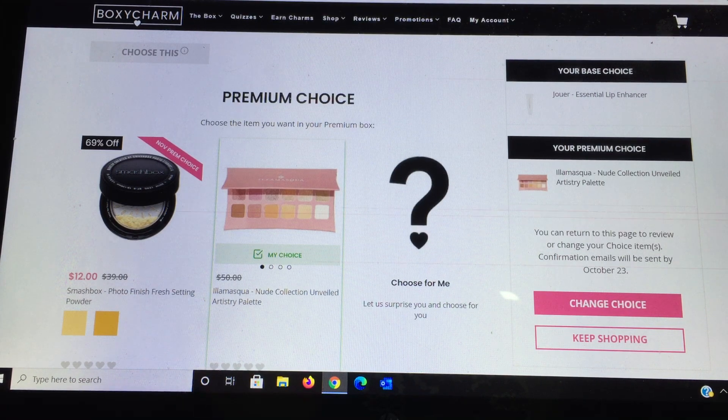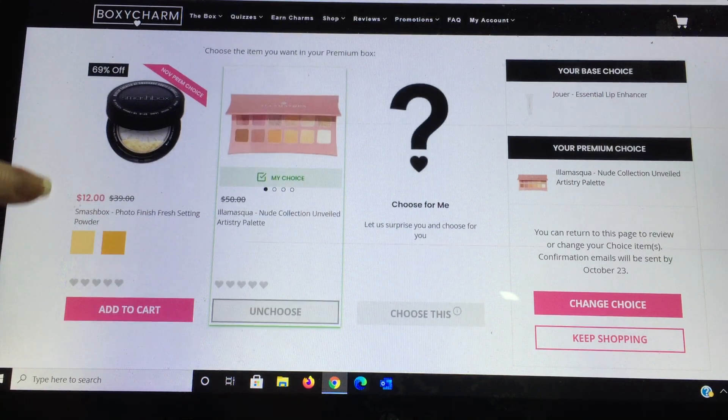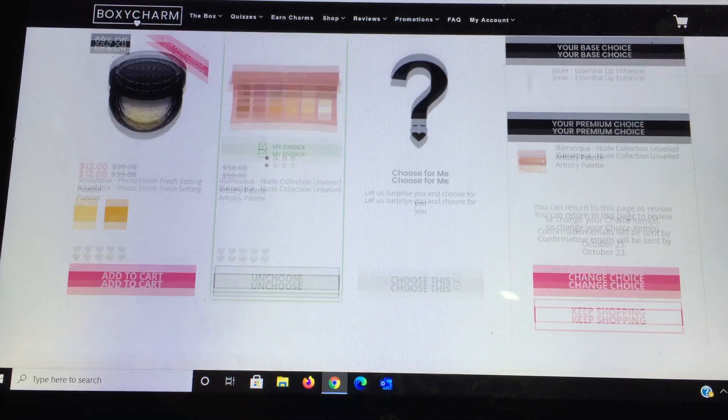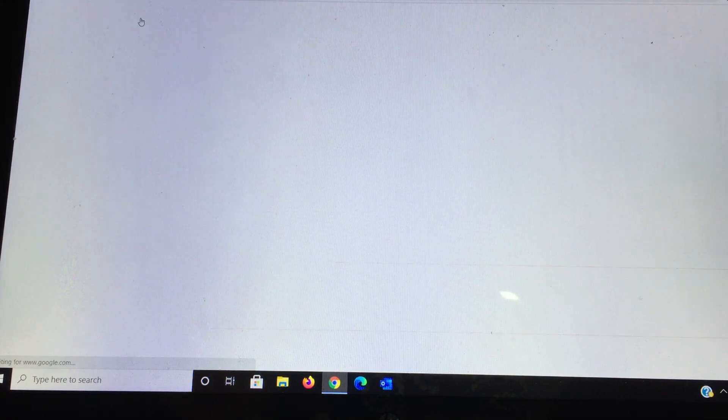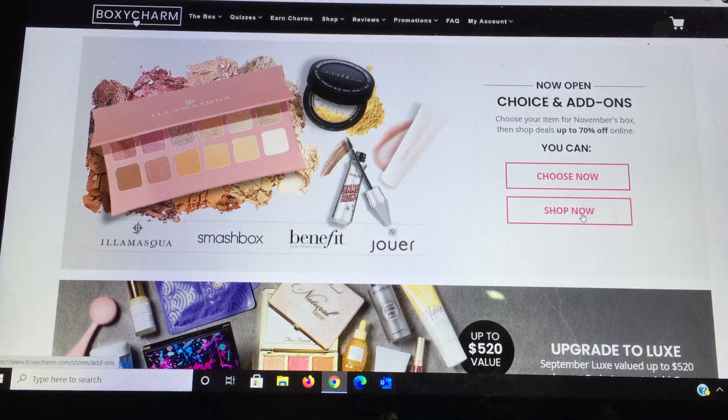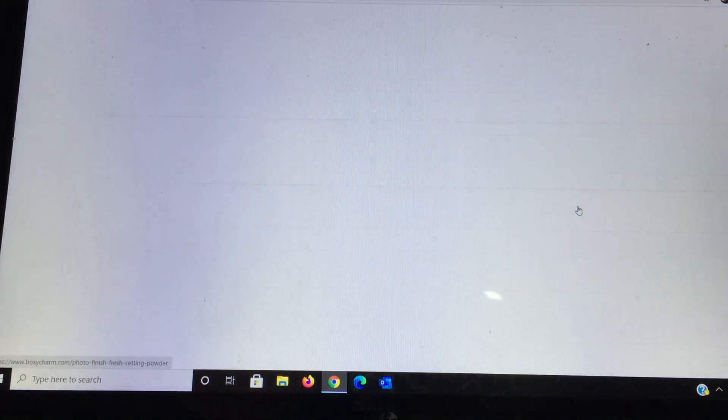There are only two choices; one went in one box and one went in the other. If you can't make the decision you can say 'let us surprise you' and choose for you. Once you do that, it enables you to go shopping afterwards. I'm going to hit 'Shop Now'.